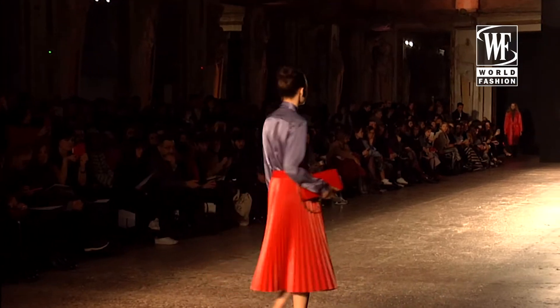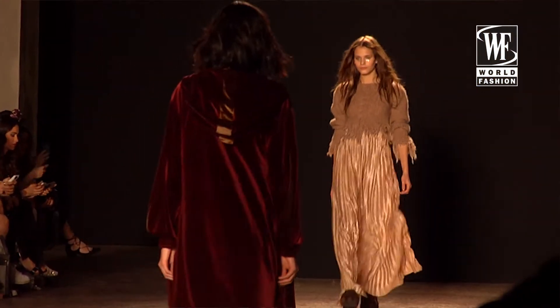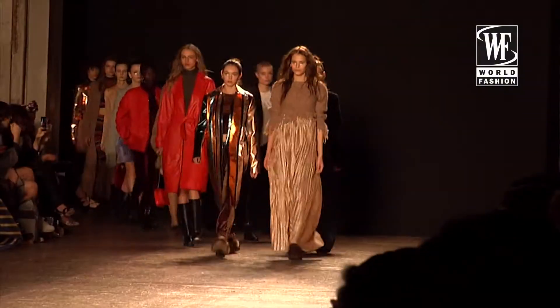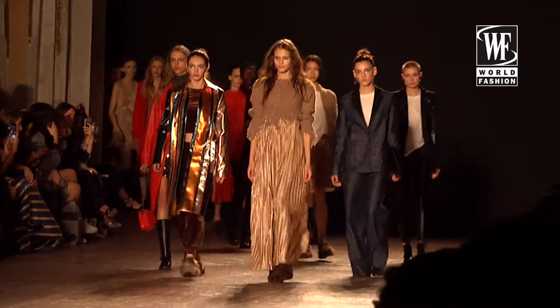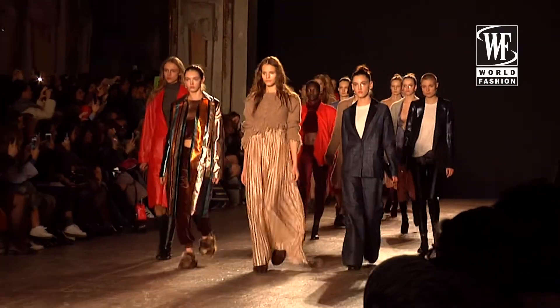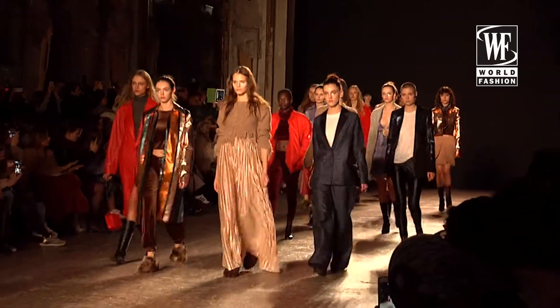I really liked the plissé skirts. I really like the red one and I like the skin color one with the shiners on it. See you later. Thank you.